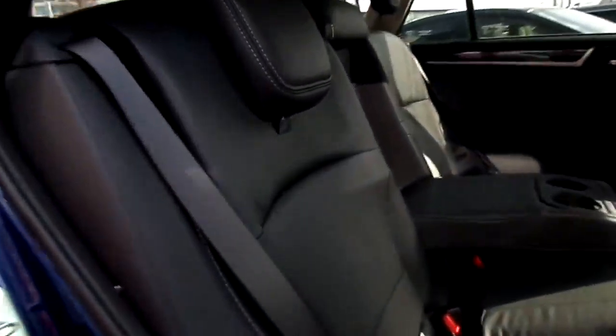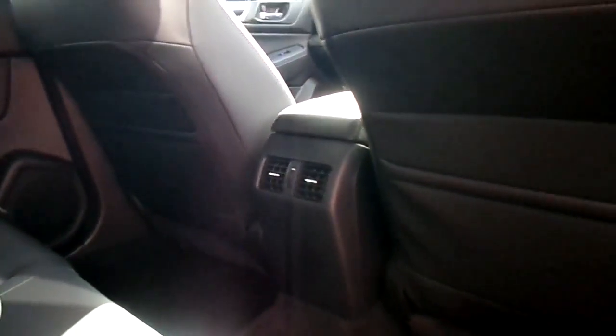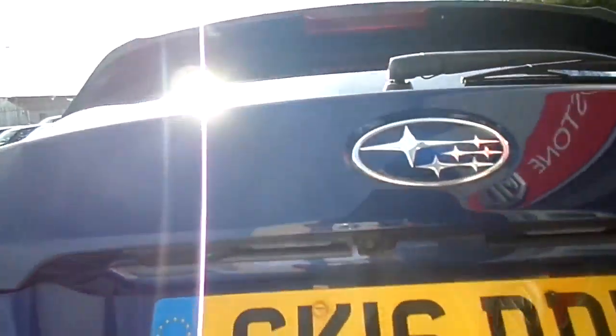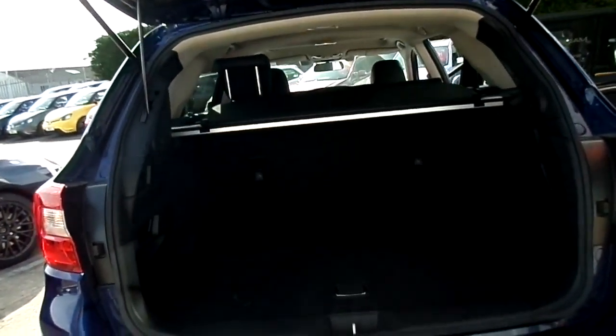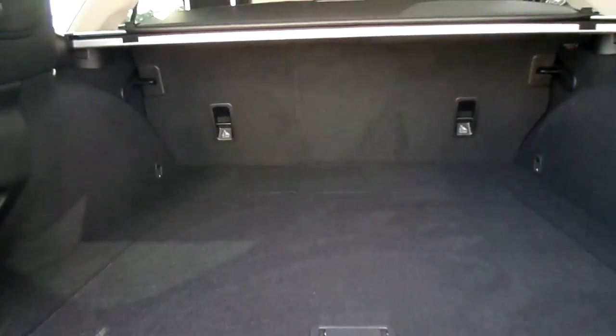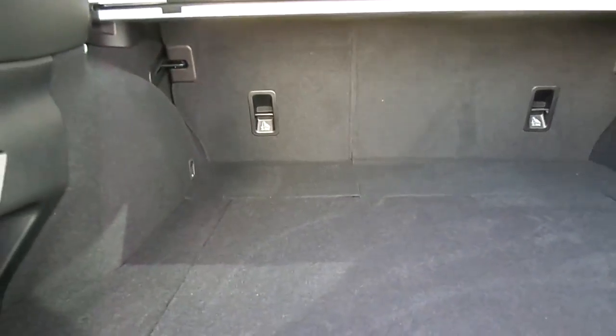Moving to the back of the vehicle, we can see that the perforated leather with the white stitching is continued throughout. We have map pockets at the back of both front seats. We can also see the reversing camera and electronic tailgate release. The boot itself is deep and square, and the split fold on the rear seats gives added versatility.